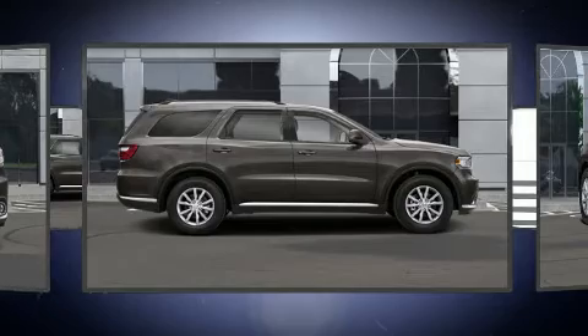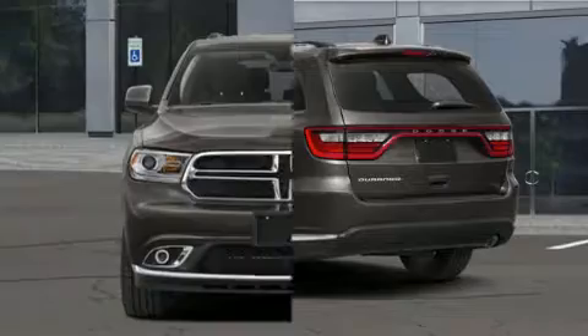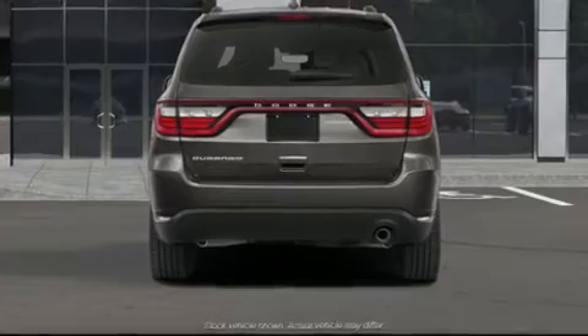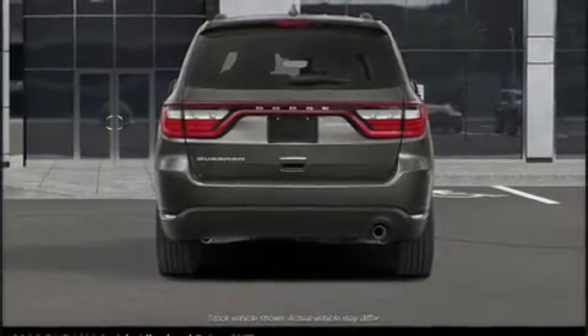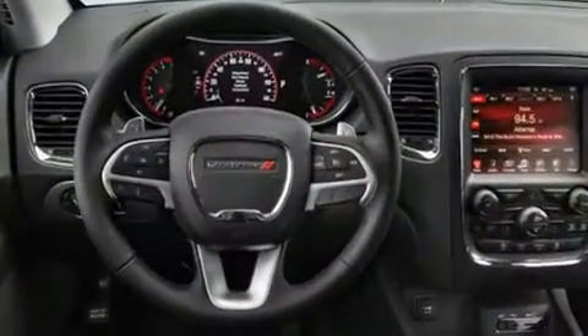Additional features include speed sensitive wipers, a roof rack, and a split folding rear seat. Audio features include an AM/FM radio, steering wheel mounted audio controls, and six speakers, enhancing the audio experience throughout the interior.